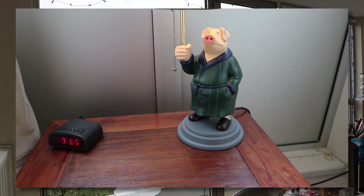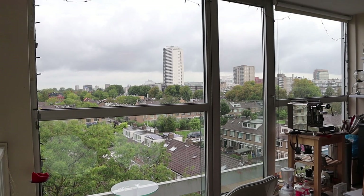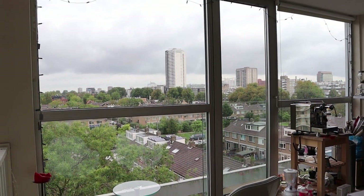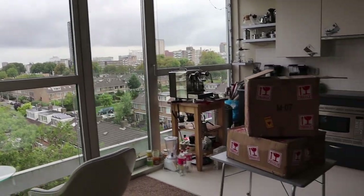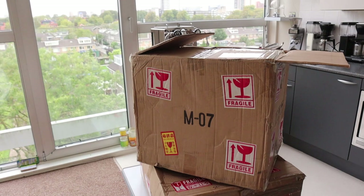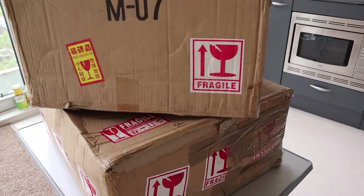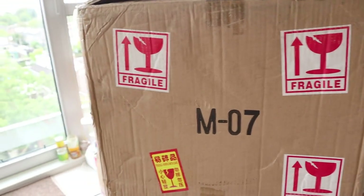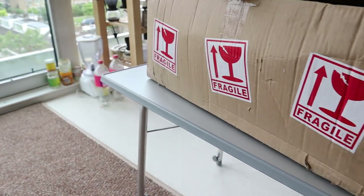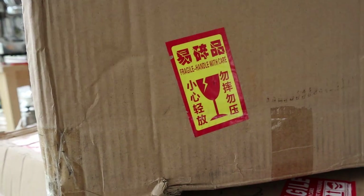Drop me a line in the comments below, and now back to the vlog. For today I said I have something interesting, because some boxes have arrived in the house right over here — two boxes — and apparently, according to the amount of stickers, this is very fragile.